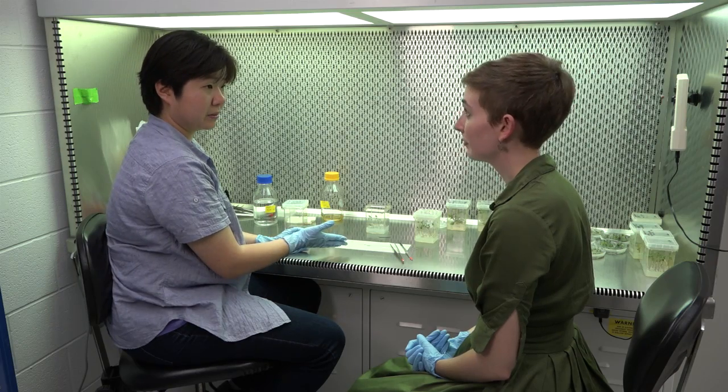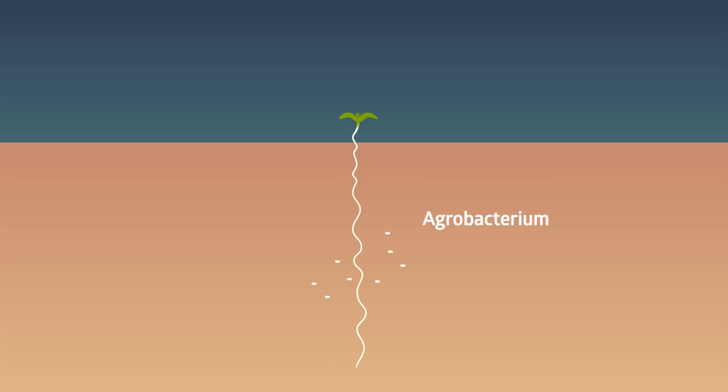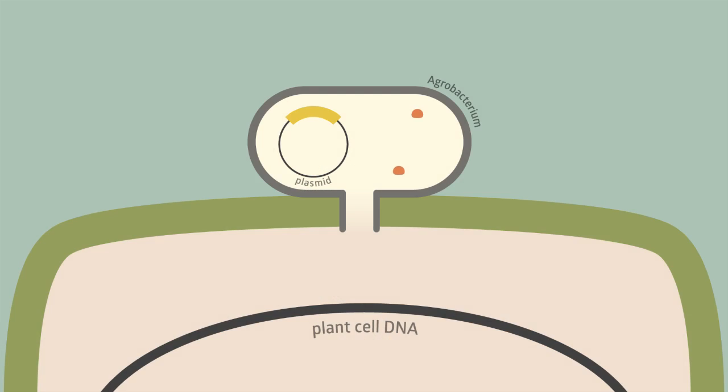Now that we've cut up the cotyledons, we can transform them by using agrobacteria. Agrobacterium is a bacterium that has naturally evolved a way to genetically modify plants. It's found in the soil and when it gets into plants through their roots, it forces the plant to make all the things the agrobacterium needs to grow and be happy. It does this by transferring a tiny piece of DNA called a plasmid into the plant cell, and agrobacterium proteins then insert the plasmid into the plant's DNA.